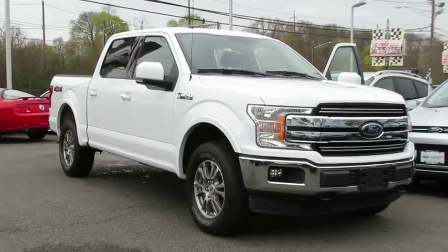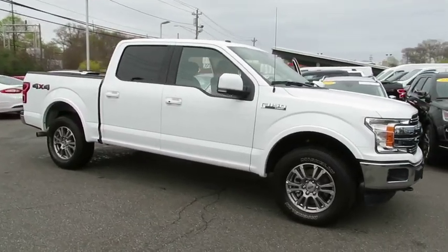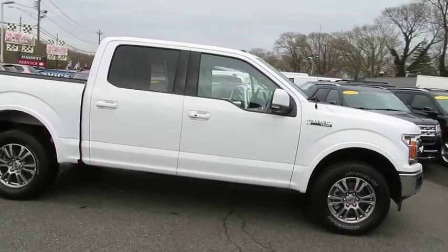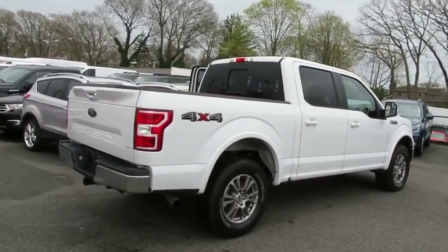2018 Ford F-150. A Ford F-150 knows how to handle any situation. It's built to follow orders. No whining. This vehicle has less than 15,000 miles.